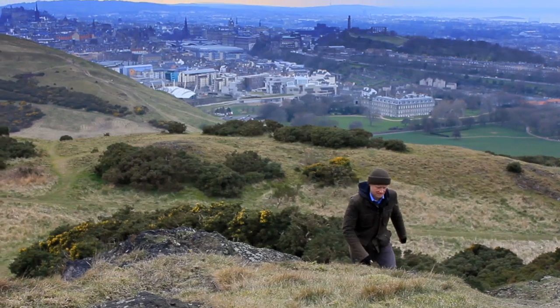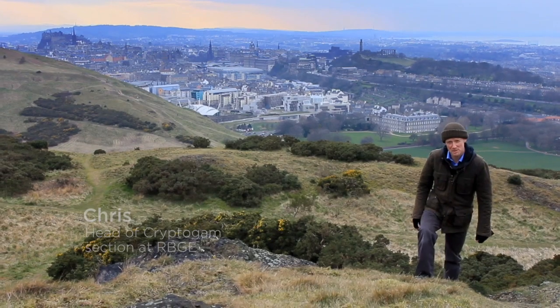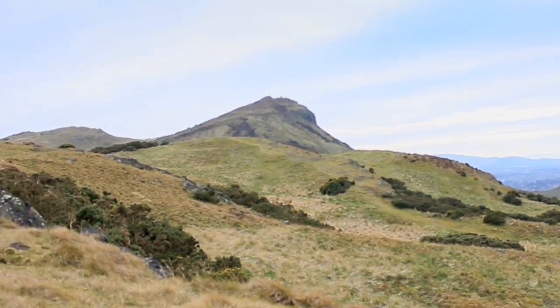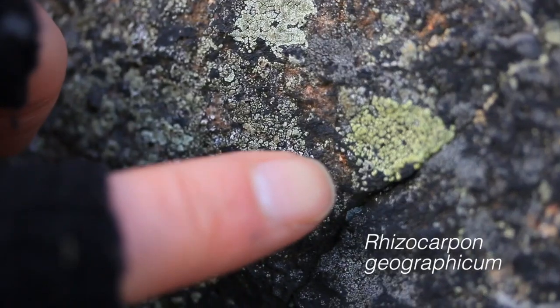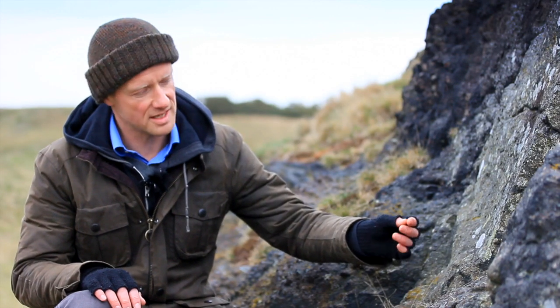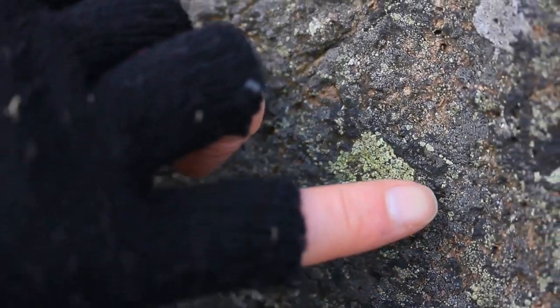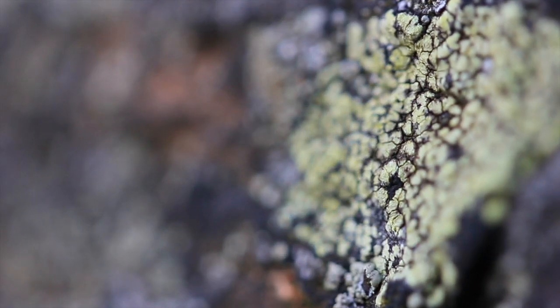I'm Chris Ellis, I'm the head of cryptogam section at the Royal Botanic Garden Edinburgh. Today I'm on Winnie Hill opposite Arthur's Seat to show you a special lichen on the rocks. This is Rhizocarpon geographicum — these vivid green patches on this outcrop here. If you look closely at the lichen, it's got a mottled surface: very green areas with little black speckles in between, which are the fruits. That gives it its name, the map lichen — it looks like the surface of a map.